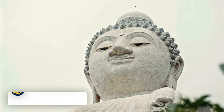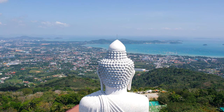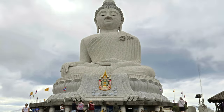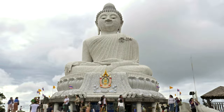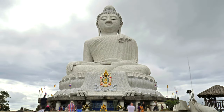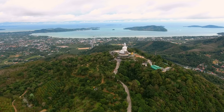Then we have the Big Buddha. All over Thailand you can find massive Buddhas towering over towns and cities, and Phuket isn't any different. Head to the Narkar Hills to get an impressive view of the 45-meter tall Buddha. You can also get a gorgeous view of the island once you have reached the top.